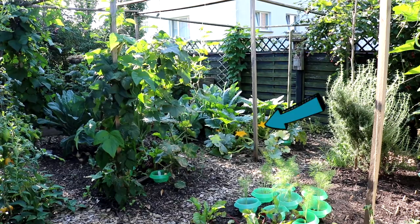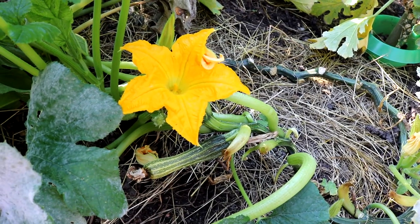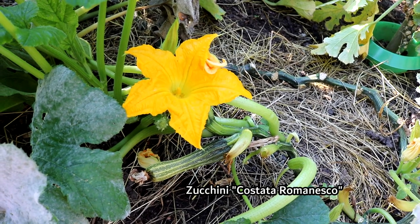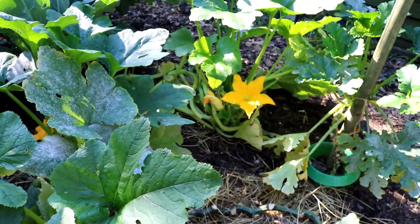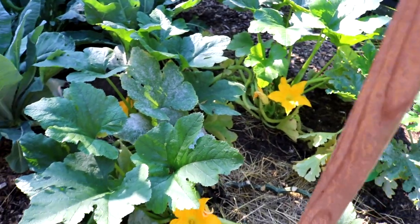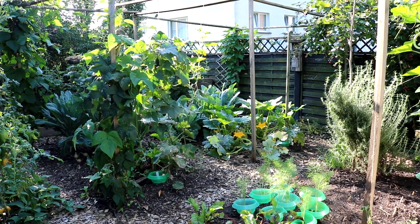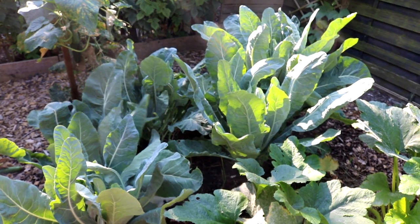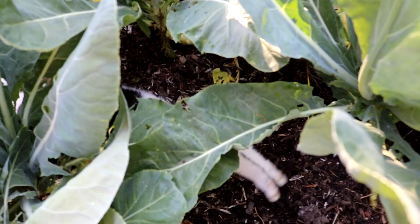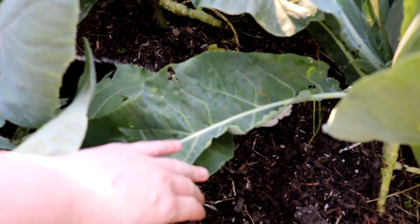Da hinten seht ihr meine Zucchini. Ich kämpfe noch mit dem Mehltau, so wie ihr alle vielleicht. Ich bin nicht sehr glücklich mit dieser Sorte – sie wuchert unglaublich, wird riesengroß und trägt nur wenig Früchte. Habt ihr da vielleicht eine Sortenempfehlung für mich? Bitte in die Kommentare, für nächstes Jahr wäre ich sehr froh. Und dahinter ganz viel Cafiol, der wächst hier richtig gut – das ist die sonnigste Stelle in meinem Garten. Da konnte ich schon ernten. Und hier zwischen dem Cafiol habe ich noch ganz ein spezielles Gewächs entdeckt.